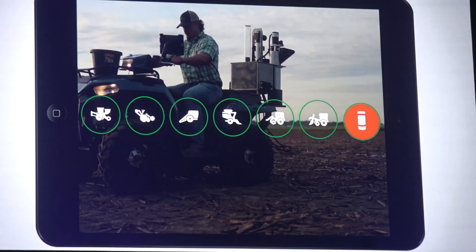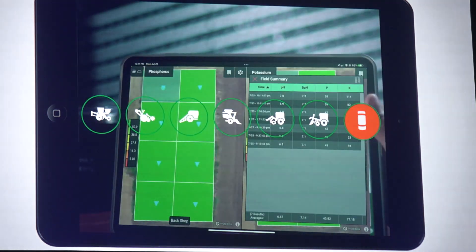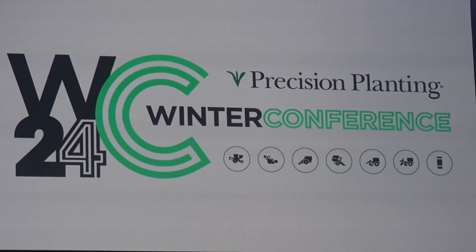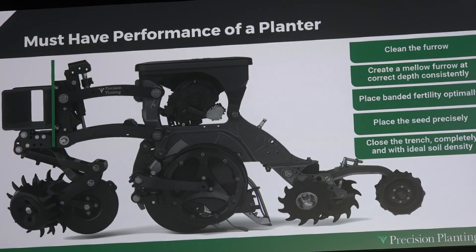Thousands of Corn Belt farmers have attended Precision Planting meetings recently to see the new technology being introduced this year. The first was the Cornerstone Toolbar System. Farmers supply their own toolbar and Precision Planting will create planter row units customized for that individual farmer. We're not just thinking about planters anymore — we're thinking about a planter system.